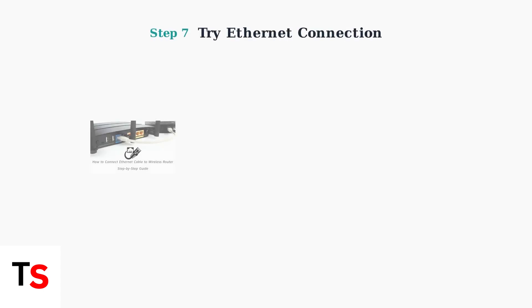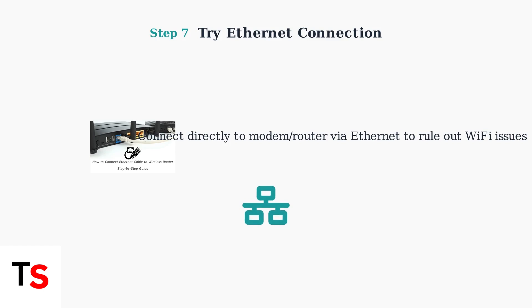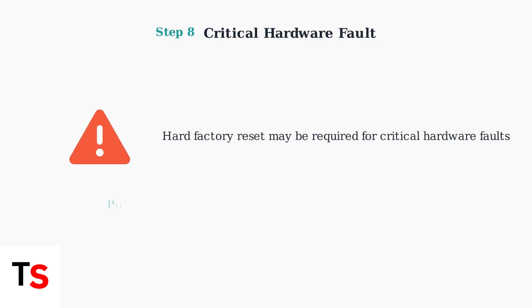If you're using Wi-Fi, try connecting your fetch box directly to your modem or router using an Ethernet cable. This eliminates potential wireless connectivity issues. If you see a critical hardware fault error message, a hard factory reset may be required. Remember that power cycling is often the most effective solution for hardware and freezing issues.